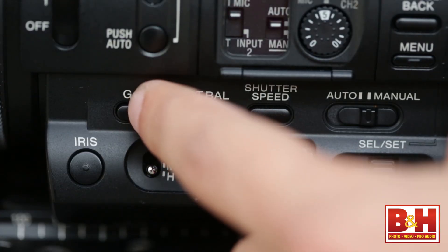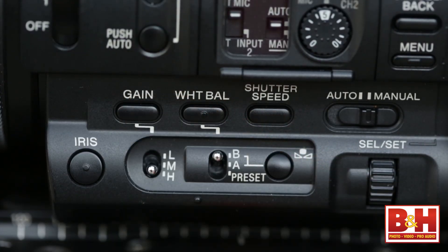Unlike other camcorders on the market today, the AX1 has many manual controls on the body rather than relying on the touch panel LCD screen to address critical camera functions. I was able to adjust the gain, white balance, and shutter speed without fumbling around the menu looking for those functions.